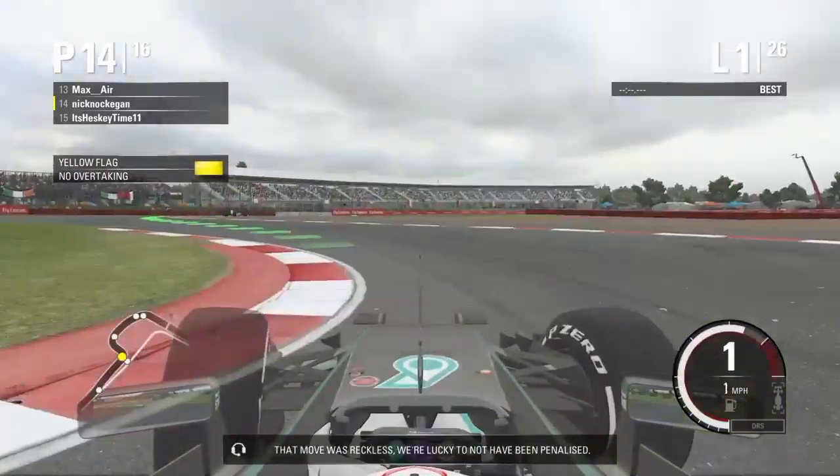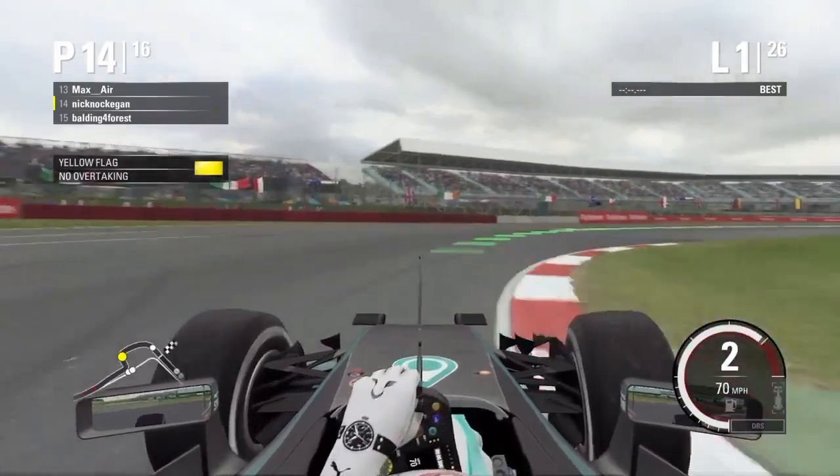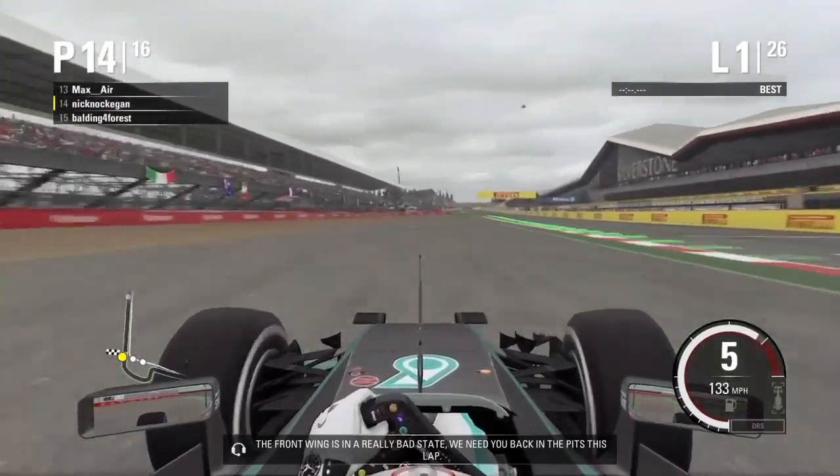That move was reckless. We're lucky not to have been penalized. The front wheel is in a really bad state. We need you back in the pits this lap.